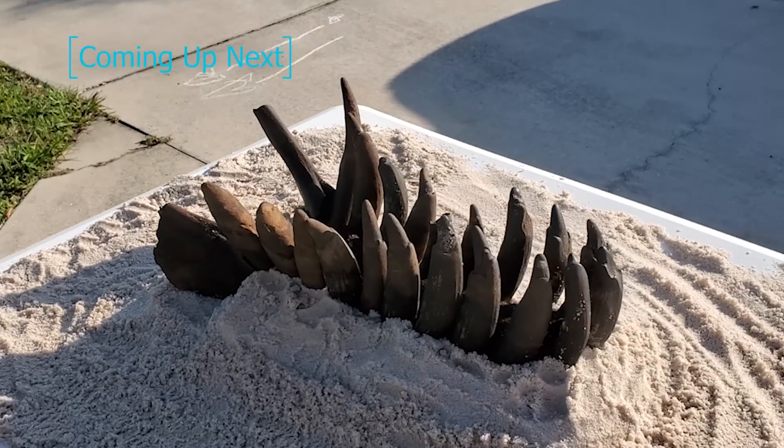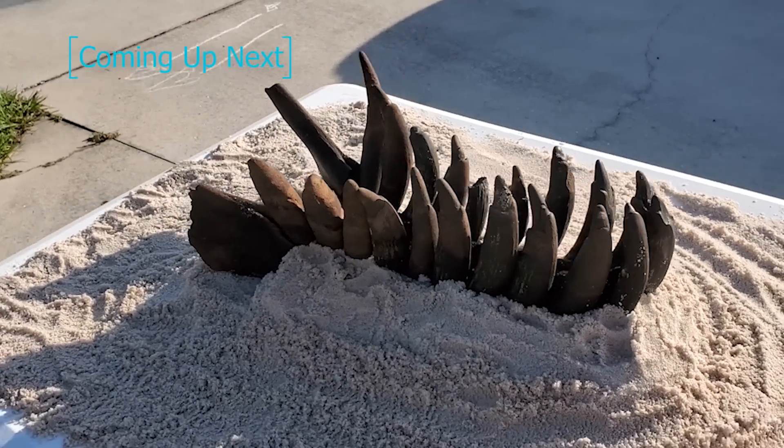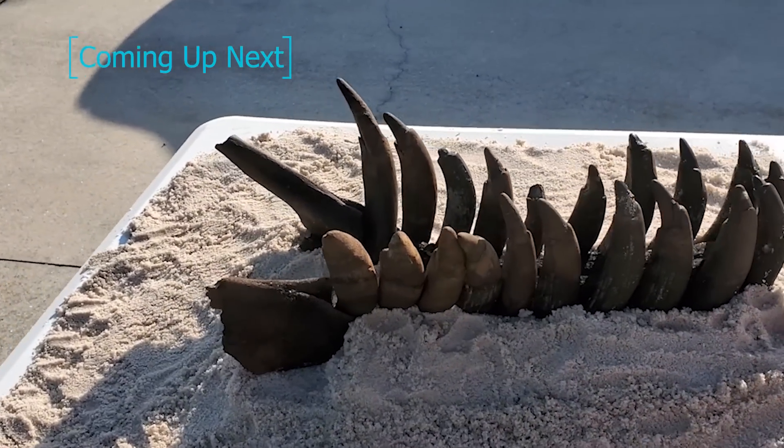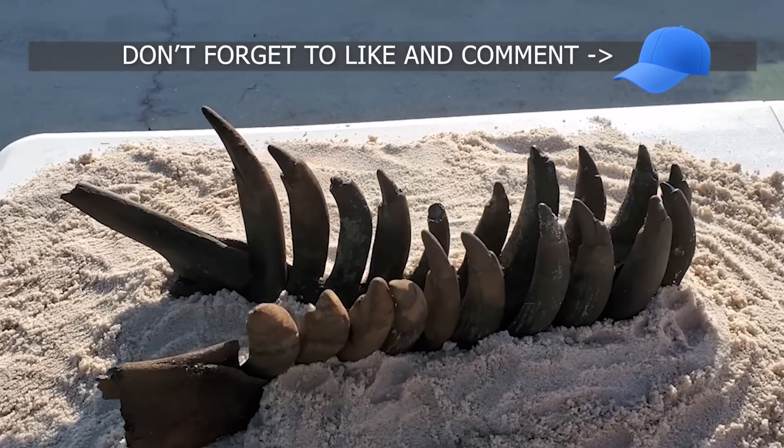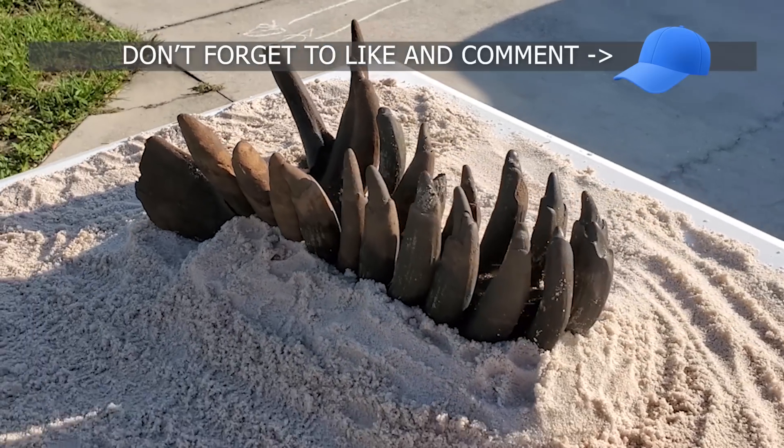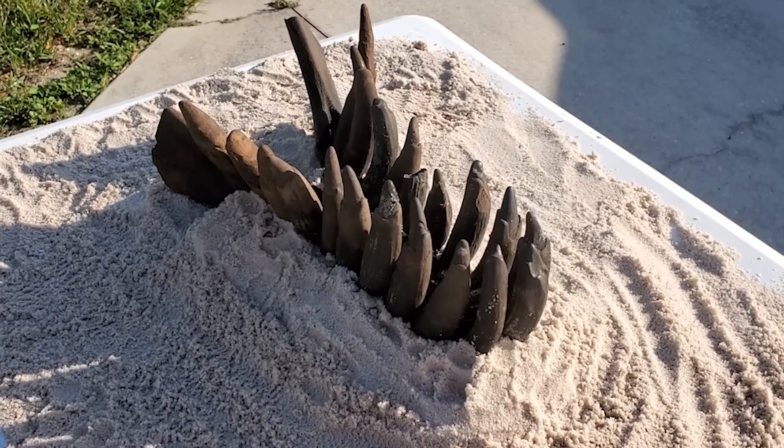We will have a better idea about our whale jaw, and the Florida Museum of Natural History may send a crew down here to excavate the remains. If so, we'll bring that to you as well. Make sure you smash that subscribe button and turn on notifications so you don't miss out.